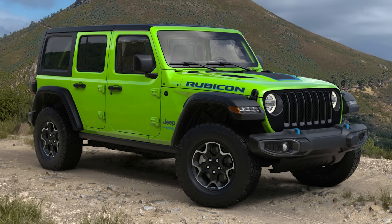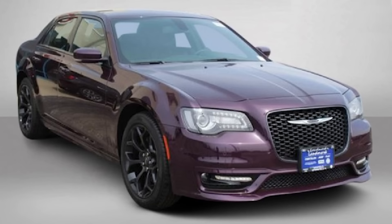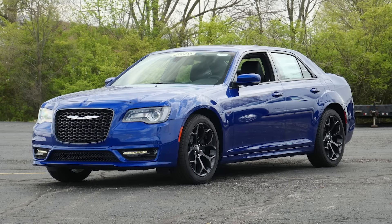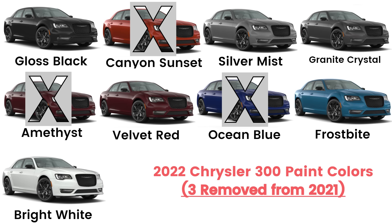Finally, looking at the 2022 Chrysler 300, Chrysler has taken away three paint options from 2021: Amethyst, Canyon Sunset, and Ocean Blue, leaving six other colors for the lineup.